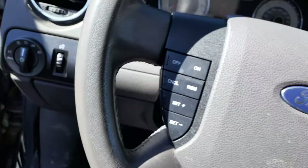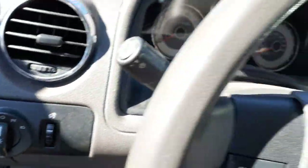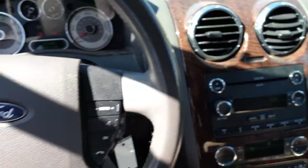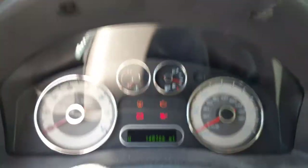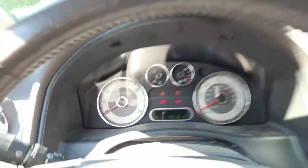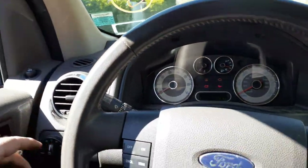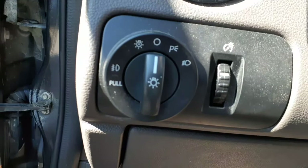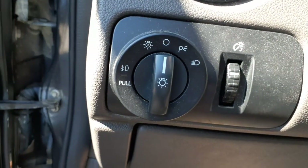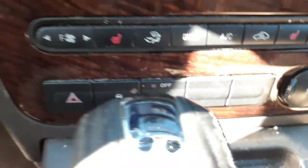The odometer reads 140,166 miles on this particular vehicle. It has memory seats, an automatic light switch with a dimmer. Other switches include traction control, hazard warning flashers, and parking assist.